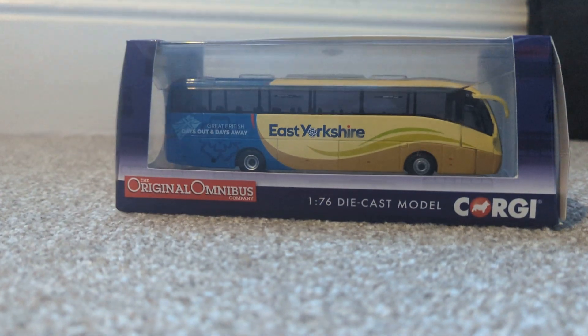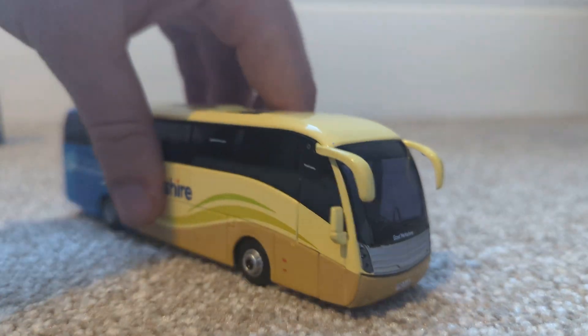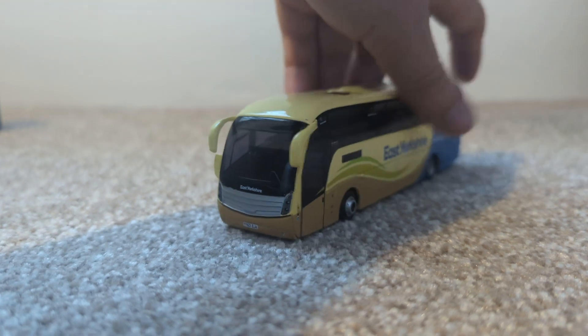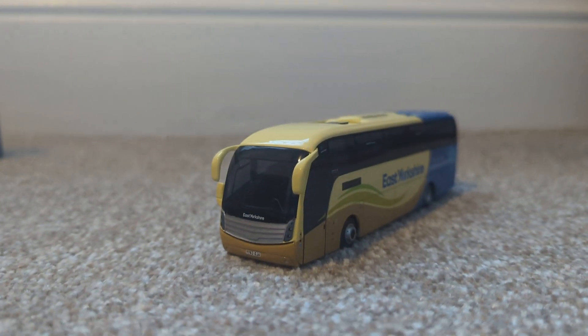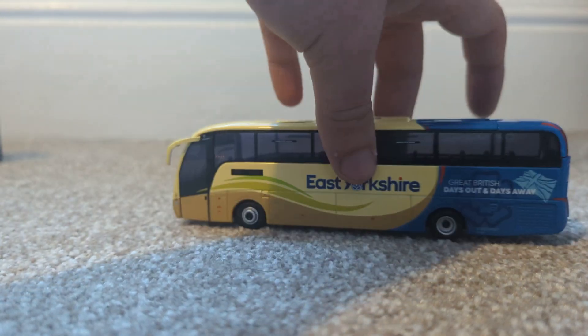I'll unbox this and then show you what it's like. Here's the model in question — absolutely lovely bus. I've just been looking forward to this for ages.